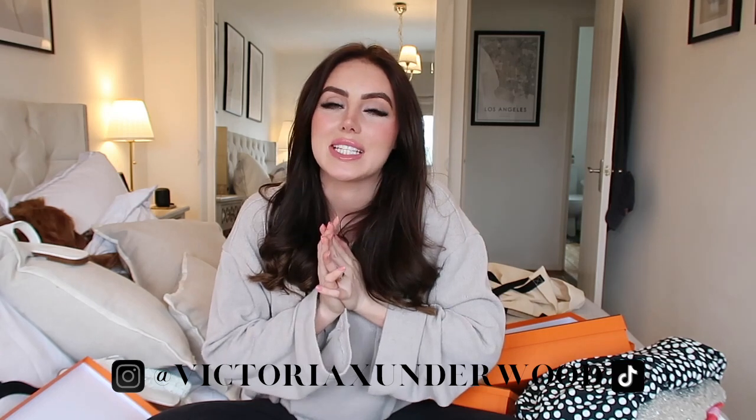So that is everything I got. Thank you so much for watching today's video. If you enjoyed it, don't forget to give it a thumbs up and subscribe — I would really, really appreciate it. And don't forget to follow me on Instagram and TikTok. I will see you guys soon with a new video. Bye! Love you.